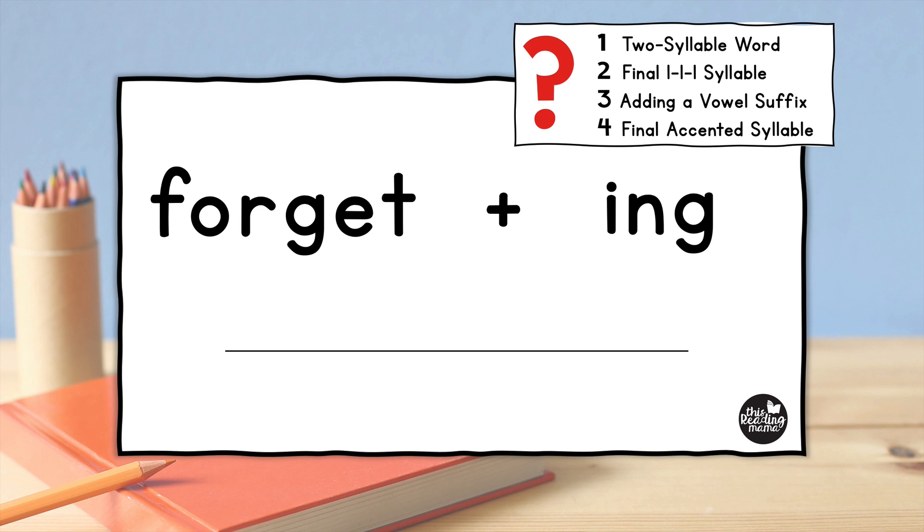We must first ask ourselves four questions to know if we should double the T before adding "-ing." The answer to all four questions must be yes. First, is it a two-syllable word? If your learners know how to divide words into syllables based on the six most common syllable types, they're going to discover that "forget" is indeed a two-syllable word. Second, we want to ask: is the final syllable a one-one-one syllable? I'm underlining it here so we can really focus in on it. We already know the second syllable is just one syllable — we can see it has one vowel and one consonant at the end. So yes, it is a one-one-one syllable.